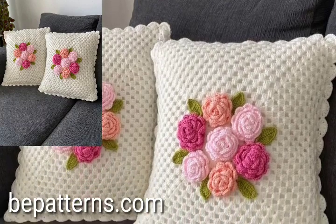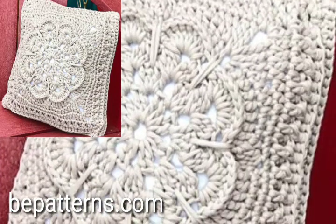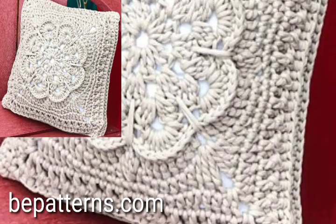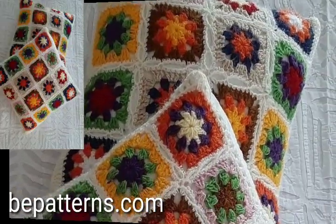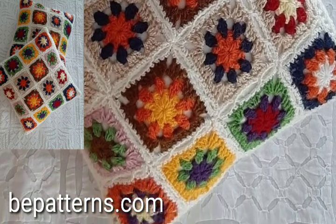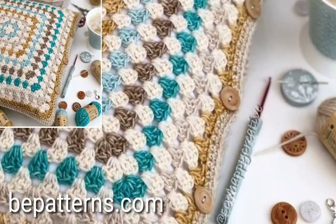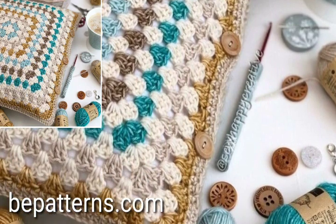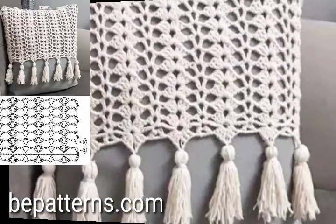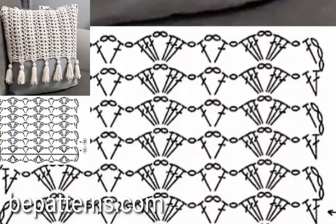Do you have new ideas of unique crochet patterns? Please tell me in the comment section. Tell me in the comment section how my videos are. I have uploaded modern crochet cushion cover designs — I will make similar videos and present them for you. Keep watching this video till the end.